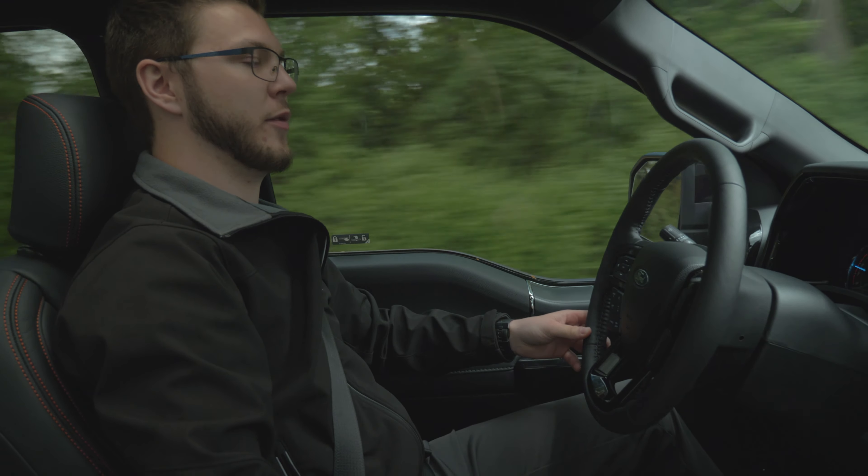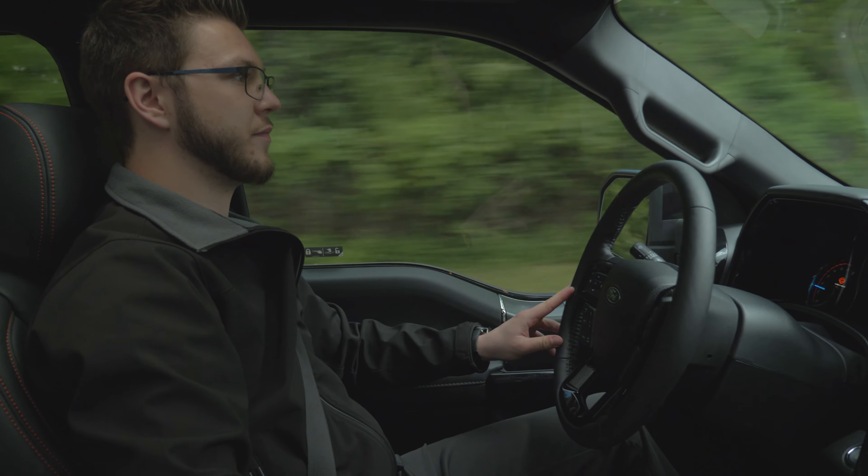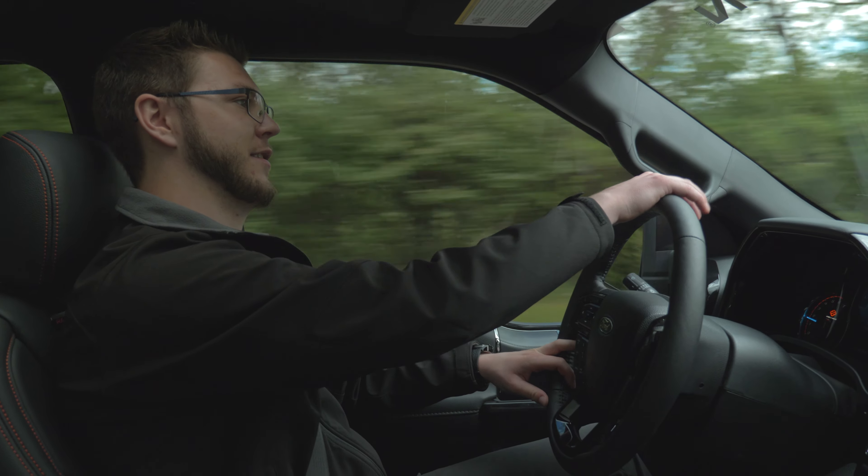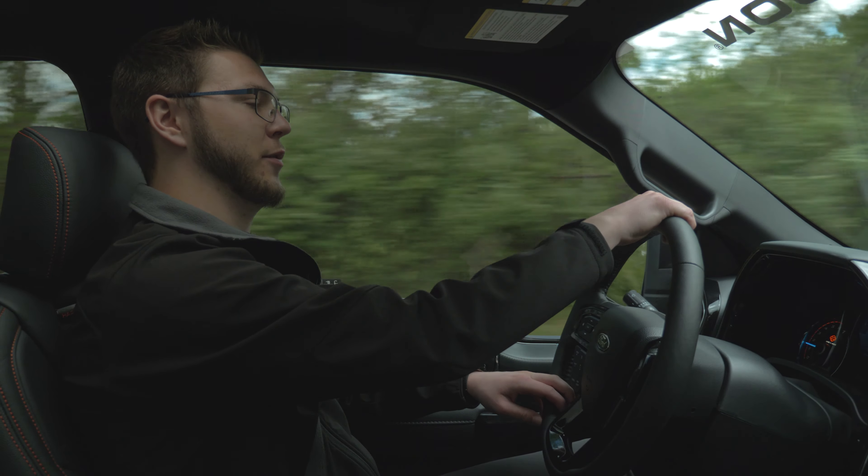They have the suspension set up really, really well on this thing. Got to love those Fox shocks — some of the best on the market, you really can't beat them.